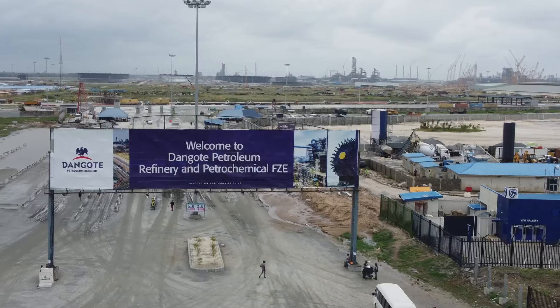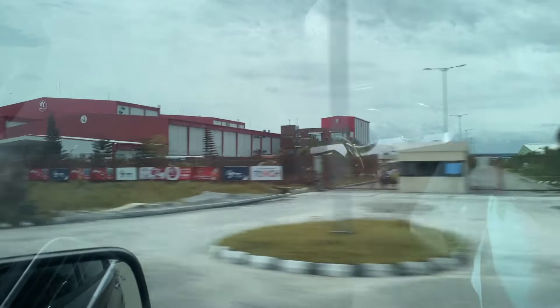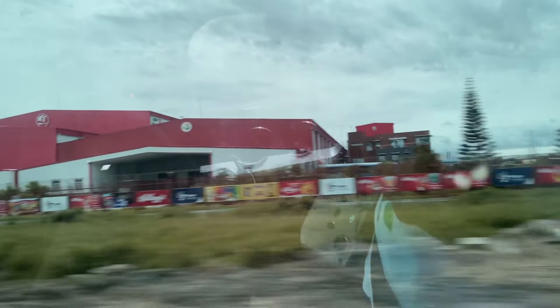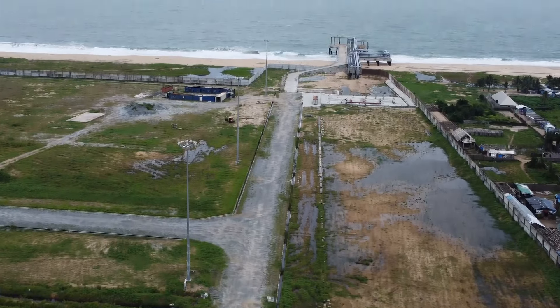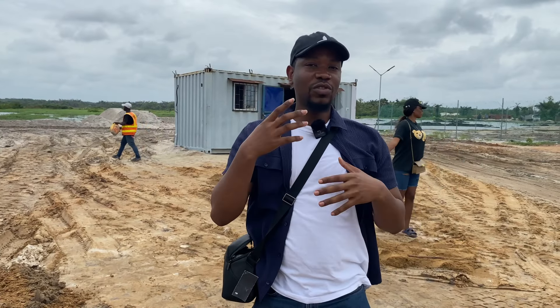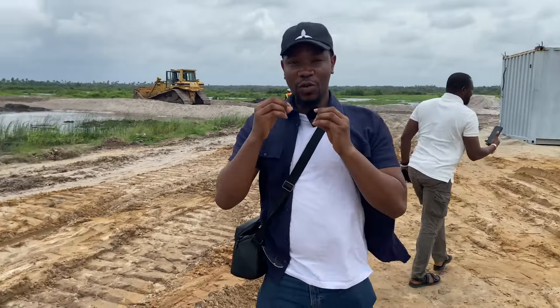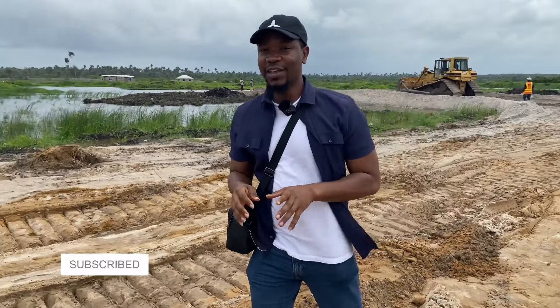This location has amazing neighboring places — the Dangote refinery, the Lekki deep sea port just along the stretch of the Lekki Free Zone Expressway, and the coastal road is just on the other side, with an Atlantic view. So whether you want to use it for residential or any other purposes, it is strategically located. The contractor is already on site, working seriously, and the project milestones per week are amazing.